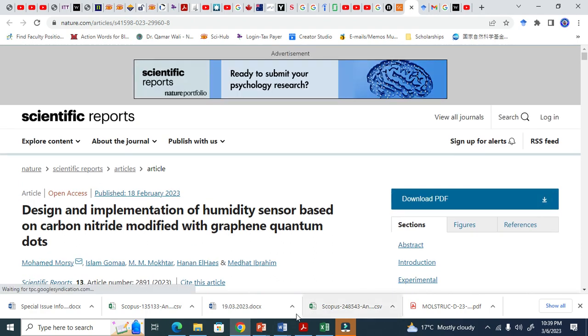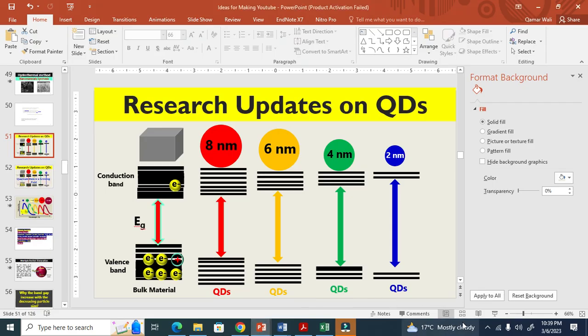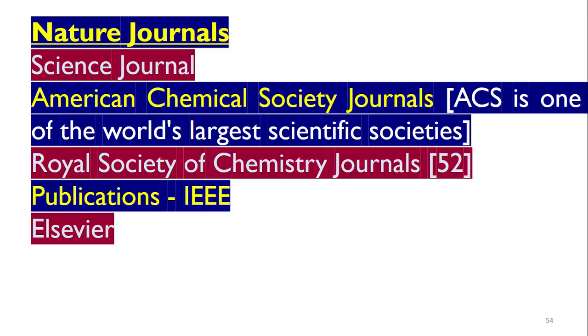Now, if you do not have access, there are many ways to find articles. For instance, you can go to Nature and search 'quantum dots.' Similarly, go to Science, ACS — the world's largest scientific society — and search quantum dots. Similarly, RSC has 52 journals, and there is also IEEE, Elsevier, and Wiley.